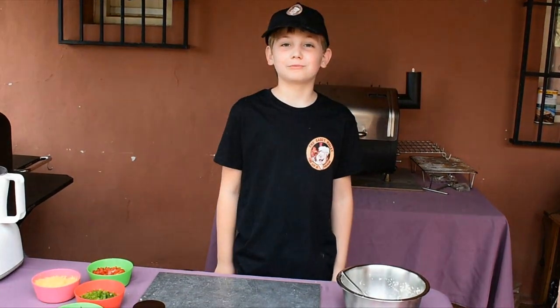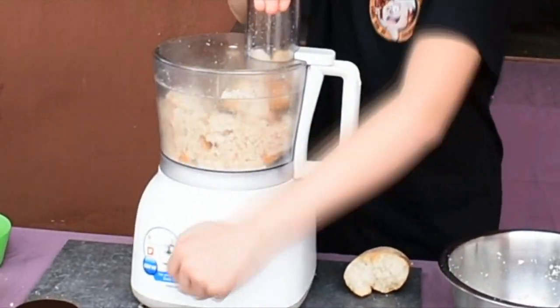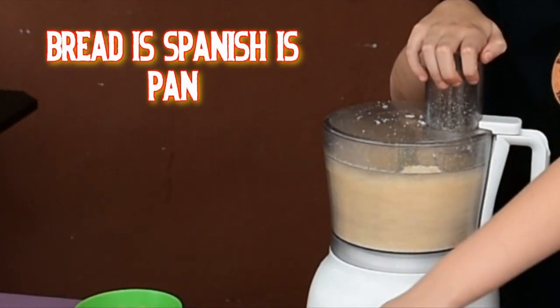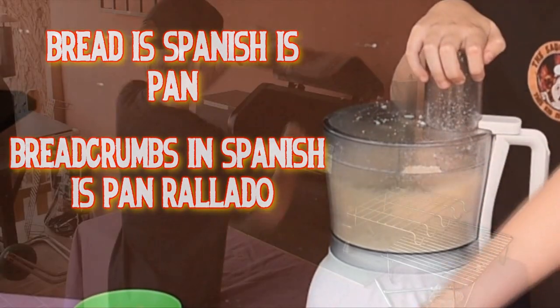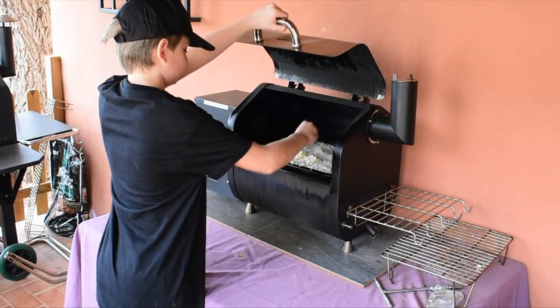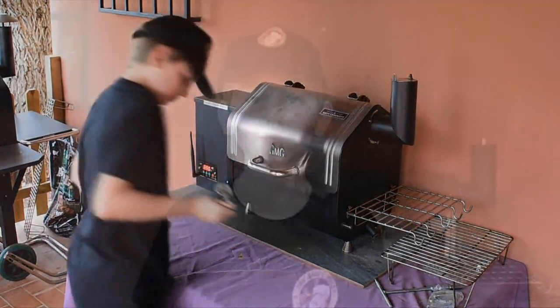While that's drying out, we're going to make some fresh breadcrumbs. In the same blender, break half a baguette or four slices of bread and pulse down until you get breadcrumbs. Again, you can buy breadcrumbs in the shop but fresher is better. Bread in Spanish is pan, breadcrumbs in Spanish is pan rallado. Don't forget to stir the cauliflower rice every five minutes until it's a nice golden color, then let it cool down before assembling the burgers.